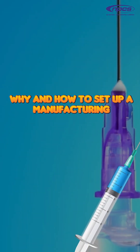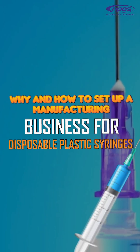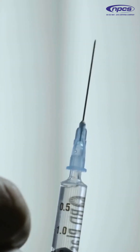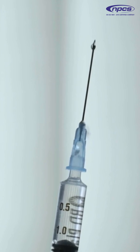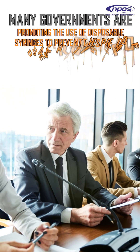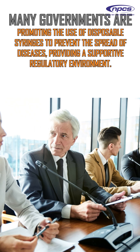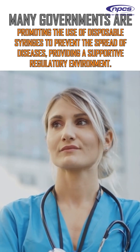Why and how to set up a manufacturing business for disposable plastic syringes? Disposable syringes are preferred over reusable ones due to their ability to prevent infections and ensure patient safety. Many governments are promoting the use of disposable syringes to prevent the spread of diseases, providing a supportive regulatory environment.